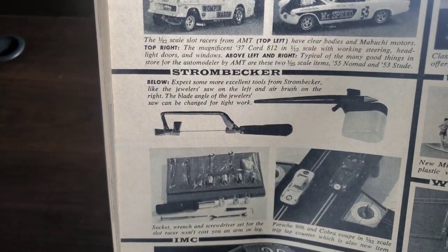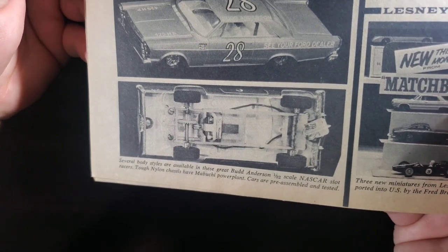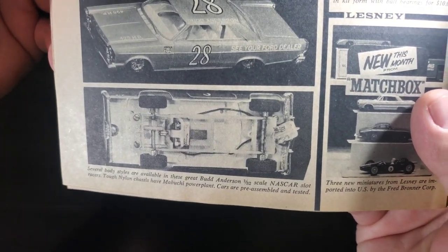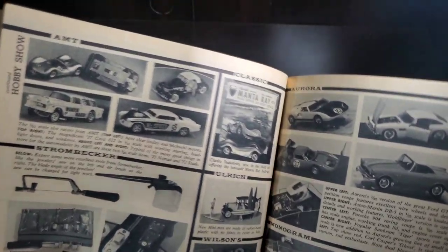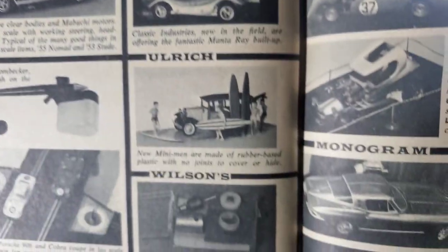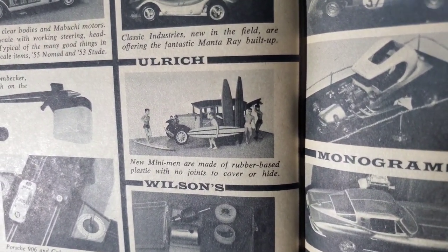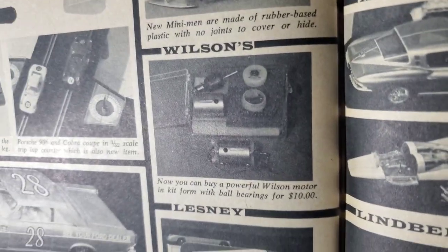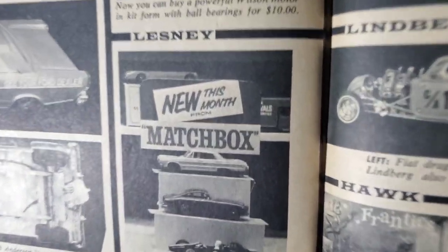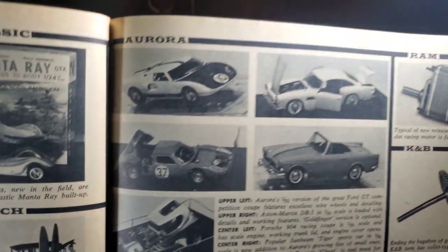Got Strombecker slot car stuff. IMC — several body styles available in these great Bud Anderson 1:32 scale NASCAR slot racers. Tough nylon chassis have Mabuchi power plant. Cars are pre-assembled and tested. Manta Ray in a car. All right — new Mini Men are made of rubber based plastic with no joints to cover or hide. Nelson's slot car motor. Lesney Miniatures — 64 Impala there. Looks like an Aston and a Lotus maybe.